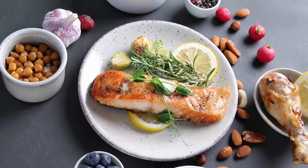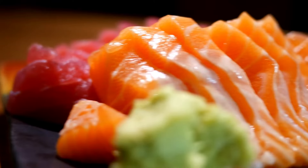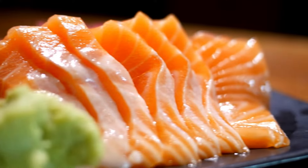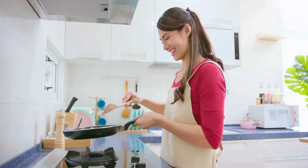Salmon. Salmon is another excellent source of protein for cancer patients. It is a fatty fish that contains omega-3 fatty acids, which have anti-inflammatory properties. Salmon can be grilled, baked, or poached.